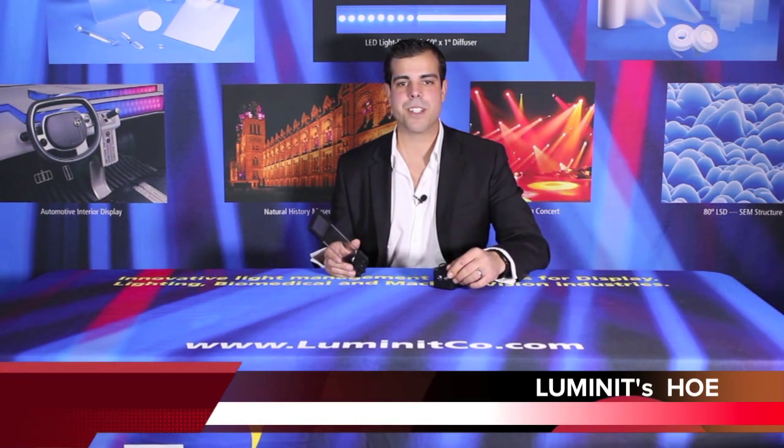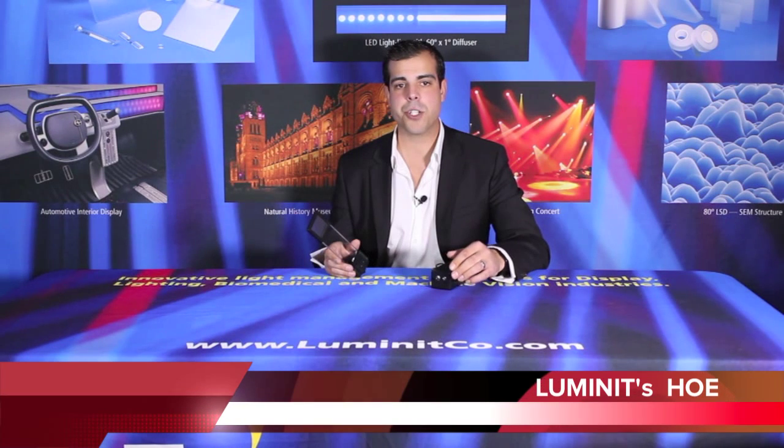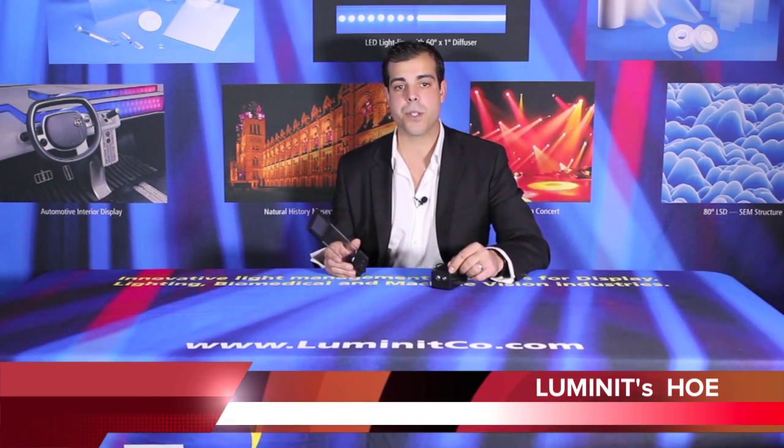Welcome. My name is Anthony Silvestris, a sales engineer at Luminate. I'm going to give you an update of Luminate's new HOE Center High Mounted Stoplamp status as of November 2013.